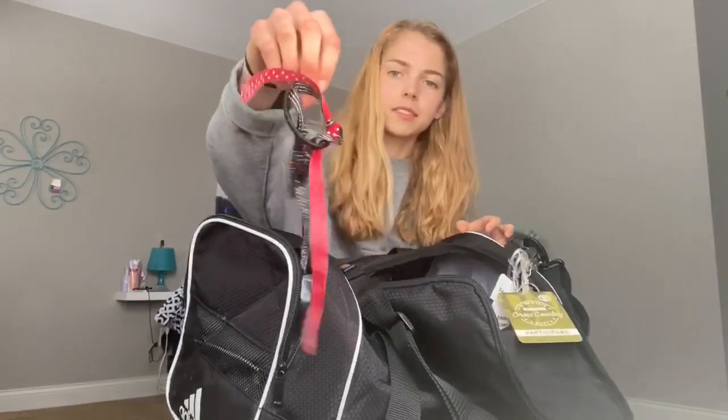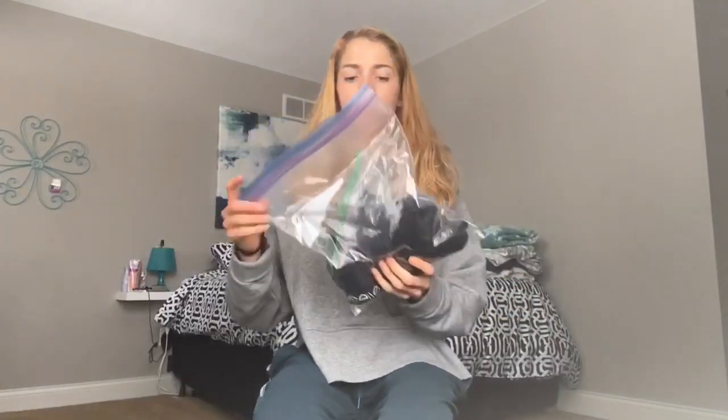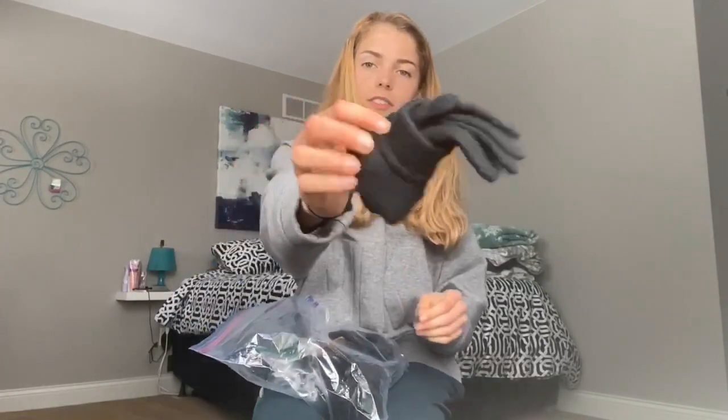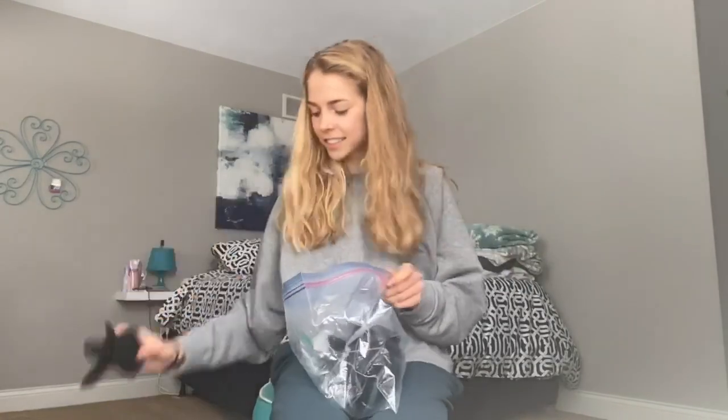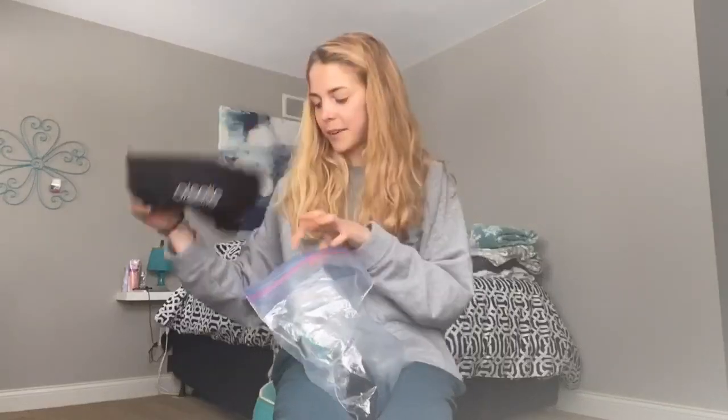These are some ribbons I put in my hair when I race. And this bag inside a bag — which I bring to every meet — has gloves, more gloves, and more gloves of a different kind.